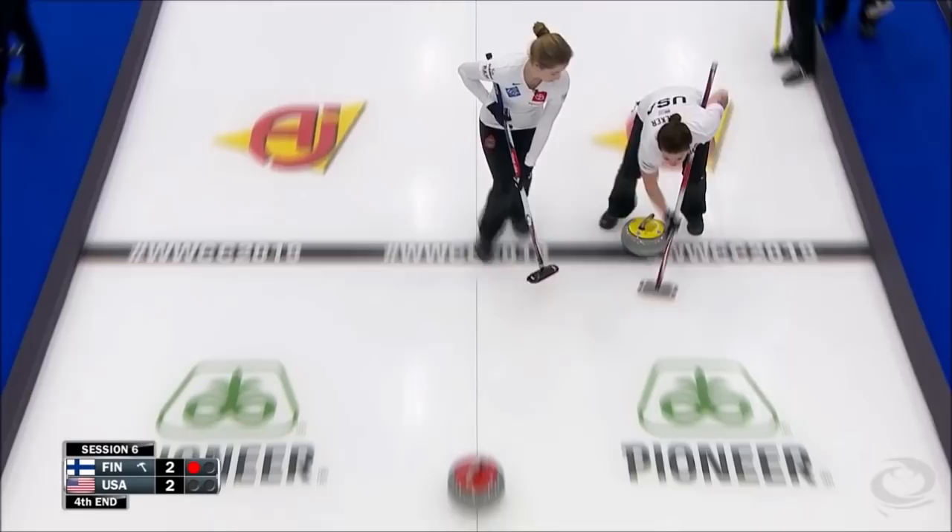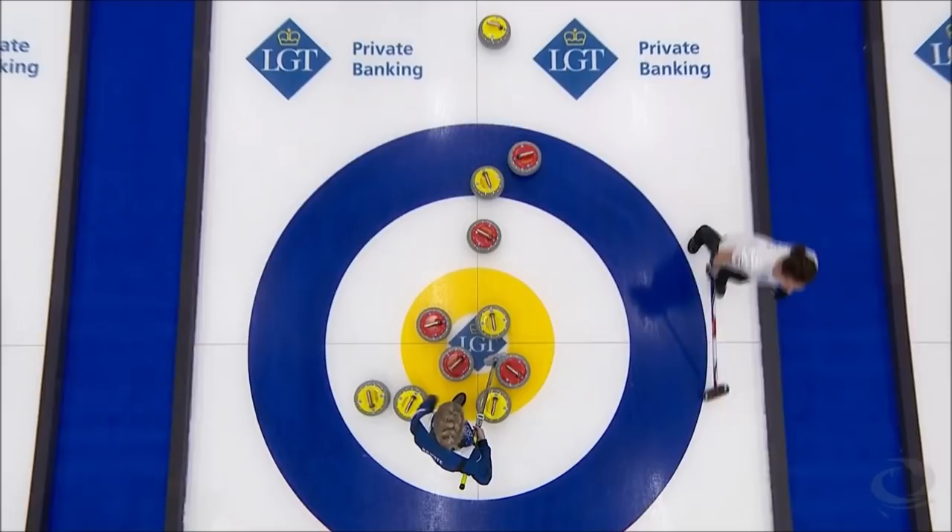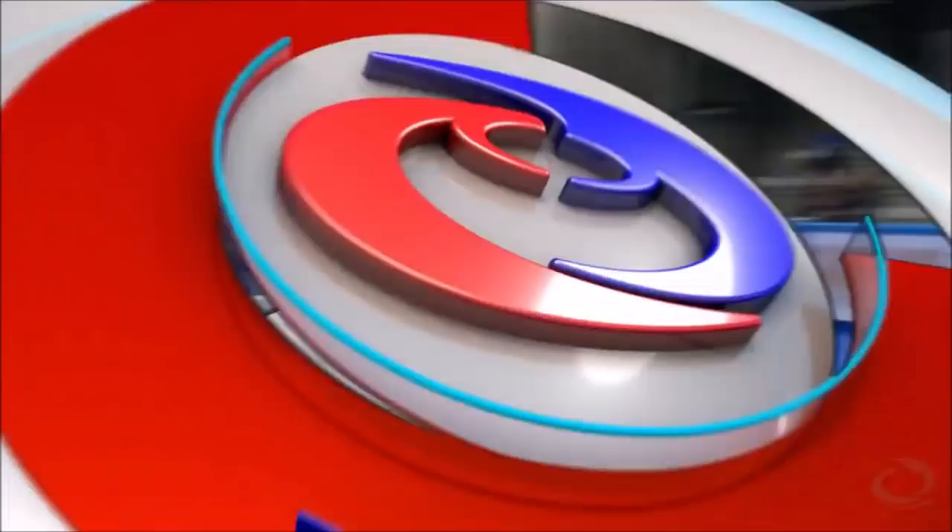Double angle raised takeout attempt by Jamie Sinclair. Catches it thin, gets some action, and she spins herself into shot rock position. Caught it a little thinner than she would have liked, but she got the job done, and the USA lies one.